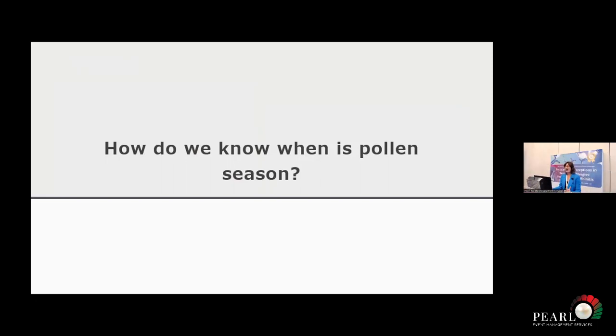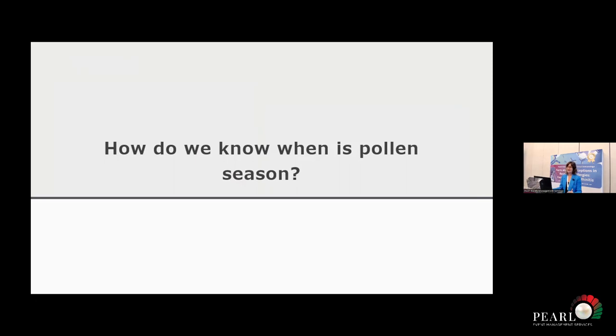So how do we know when pollen season is? There are a lot of calendars published, but how do we get to a pollen calendar? We need pollen collectors. Pollen collectors are usually placed on top of buildings. They move around and capture pollen — pollen enters through an opening.